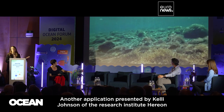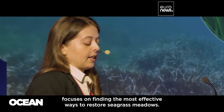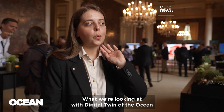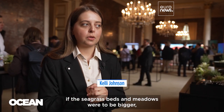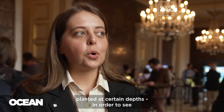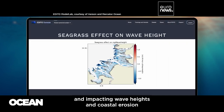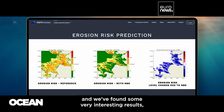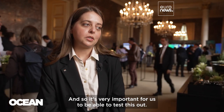Another application, presented by Kelly Johnson from the Research Institute Herion, focuses on finding the most effective ways to restore seagrass meadows. With the Digital Twin of the Ocean, we can plug in the data to simulate what would happen if the seagrass beds and meadows were to be bigger, or if they were planted at certain depths, in order to see the impact that seagrass meadows could have on coastal resilience, wave heights, and coastal erosion. We have already found some very interesting results, and it's very important for us to be able to test this out.